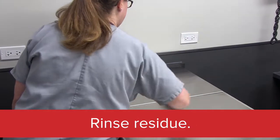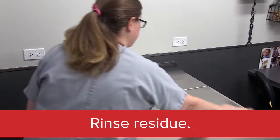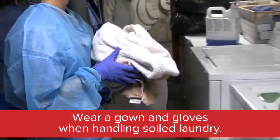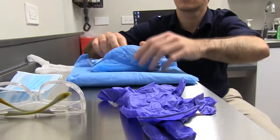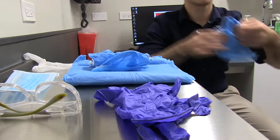Remove the residue left over by a disinfectant by rinsing it with water after the appropriate contact time. Clean objects that come in frequent contact with animals and people. Protect ourselves while doing laundry that could be contaminated with pathogens. We should also protect ourselves when we're handling potentially infectious patients by using personal protective equipment, or PPE.